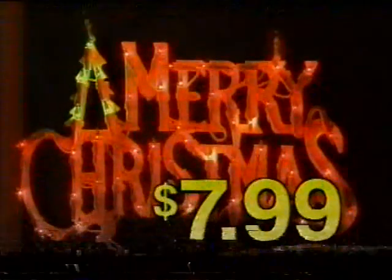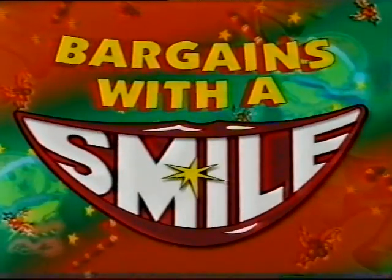And flashing silhouettes, 50 bulbs, crazy price, $7.99. Christmas bargains with a smile only at Chicken Feet.